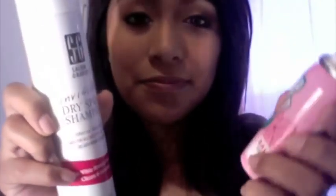I have two right here. This one is the Sally's Invisible Dry Shampoo. And then this one is Batiste Dry Shampoo, and this is in Blush scent. This is the travel size — there's a bigger one but when I went to Sally's Beauty Supply they didn't have it.